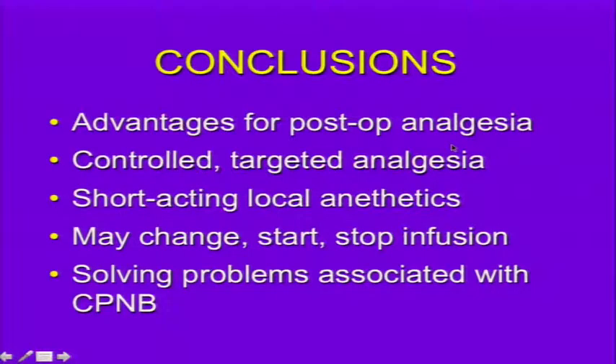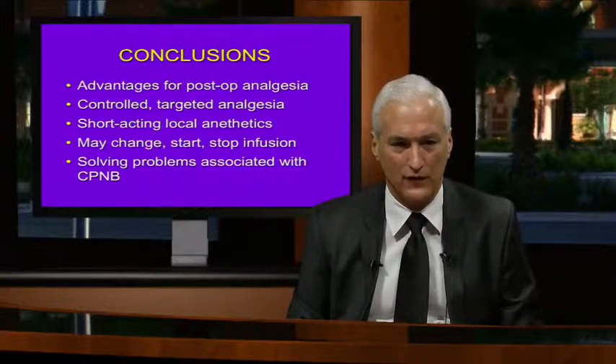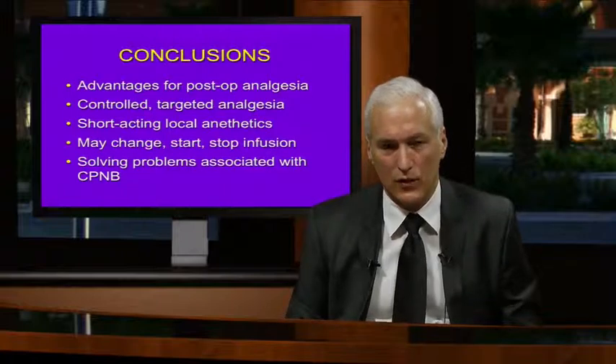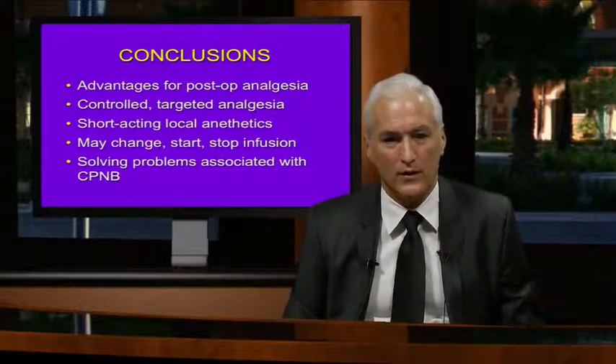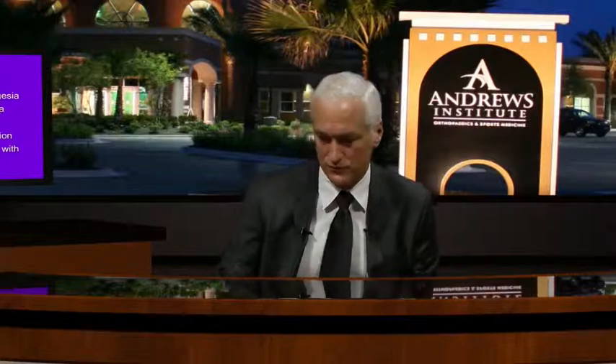In conclusion, continuous peripheral nerve block offers major advantages for postoperative analgesia: controlled, targeted analgesia, especially with precise catheter tip control. You can use short-acting local anesthetics, adjusting or stopping if there's too much motor or sensory block, and change solutions along the time course. You can start or stop infusion at any time. I think we are solving many of the problems associated with continuous peripheral nerve block with this catheter system. Thank you very much.